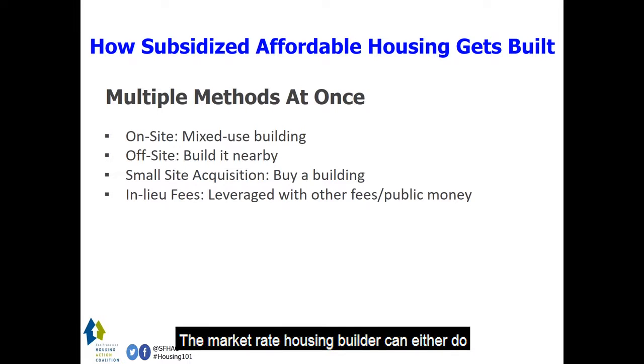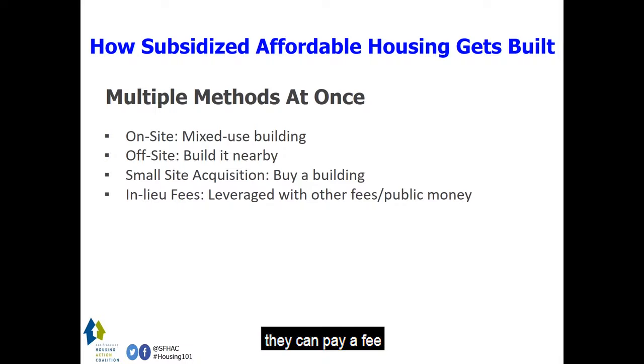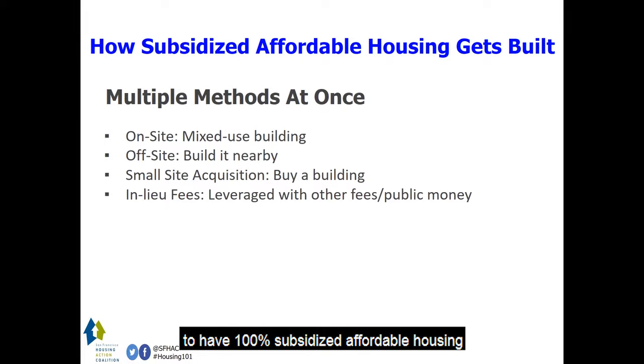The market rate housing builder can either build the units within the larger building, making it a mixed-income project; buy land and build a 100 percent subsidized affordable housing project nearby; acquire a building nearby and turn ownership over to the city; or pay a fee. That fee is used with other public dollars and leverages federal tax income credits to have 100 percent subsidized affordable housing builders create those projects.